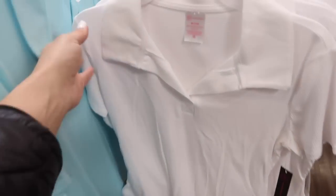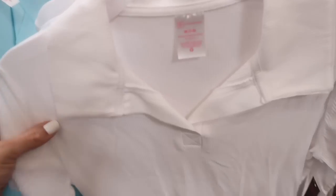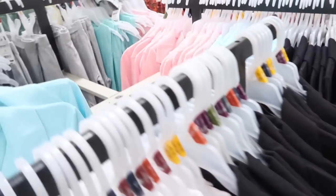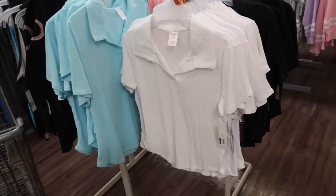Also new from No Boundaries are these little polo tops — it has this nice oversized collar with that split kind of neck, fitted through the sleeve and the body with that ribbing and the same kind of fit through the back. Comes in the white, blue, black, and pink. They're $10.98.